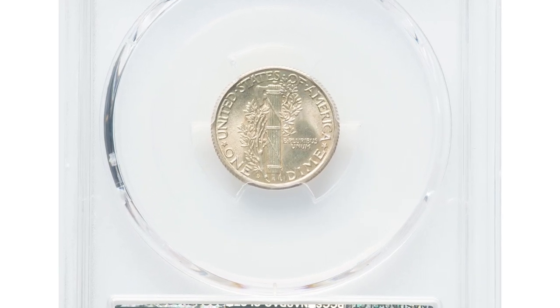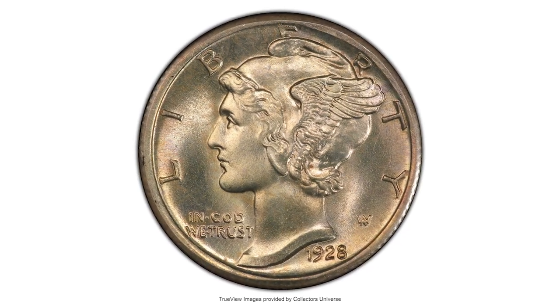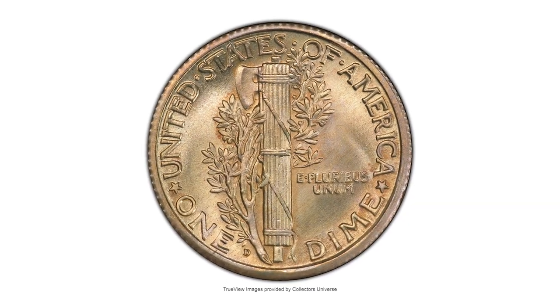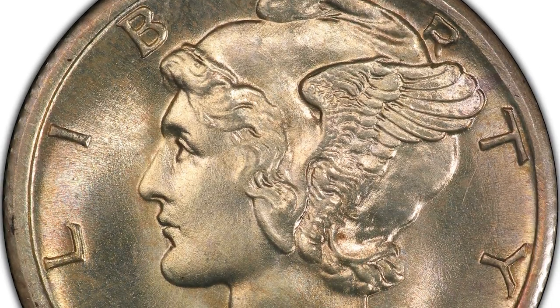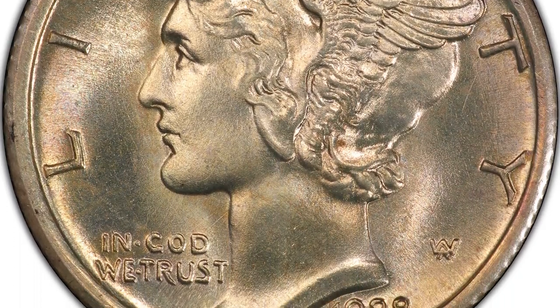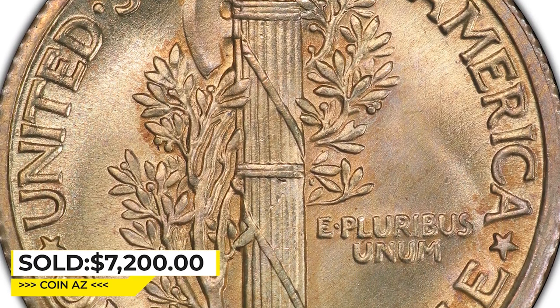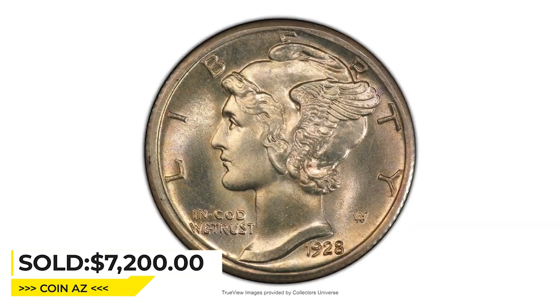This is a 1928-D Mercury dime in MS66+ condition with full bands. A rarity in this condition, the 1928-D Mercury dime is scarce in premium gem condition with full bands and notably rare any finer. This plus-graded piece displays satiny mid luster and light russet toning with no significant abrasions. The eye appeal is pleasing. This gem ended up selling for $7,200 on May 4, 2023 at Heritage Auctions.